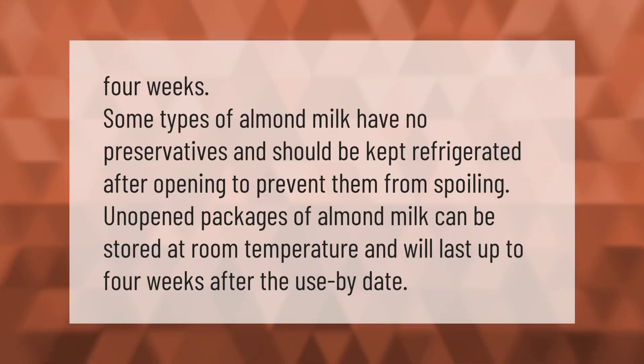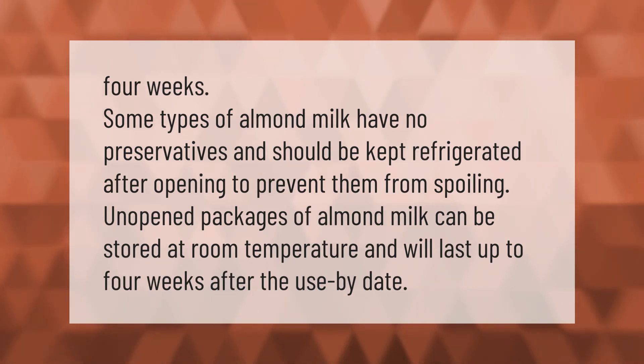Some types of almond milk have no preservatives and should be kept refrigerated after opening to prevent them from spoiling. Unopened packages of almond milk can be stored at room temperature and will last up to four weeks after the use-by date.